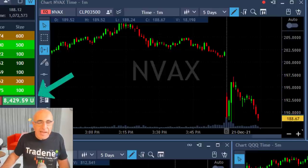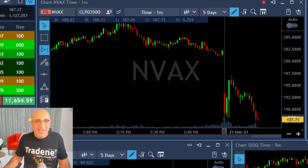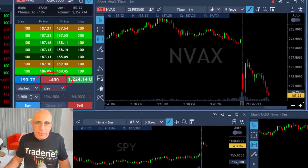At this point you can see I'm already up seven grand, eight grand, and still moving lower — at that point over nine thousand dollars, twelve, thirteen. Here comes the point where I thought it was a little bit extended, and I took my partial right over here and left just 400 shares.